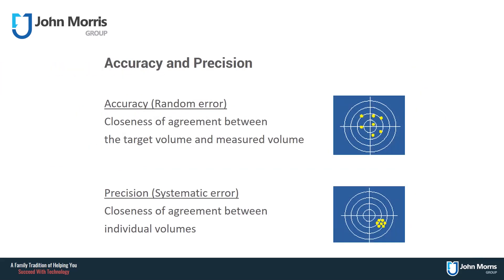Throughout the video, I will say the words accuracy and precision quite frequently. When I talk about accuracy, I'm talking about the closeness of agreement between the target volume and the measured volume. So if I set my pipette to dispense 10 microlitres and it dispenses 8 microlitres, I have an inaccurate pipette. When I talk about precision, I'm talking about the closeness of agreement between the individual volumes. So if I set my pipette to dispense 10 microlitres three times and it dispenses 8 microlitres three times, then I have an inaccurate but precise pipette.